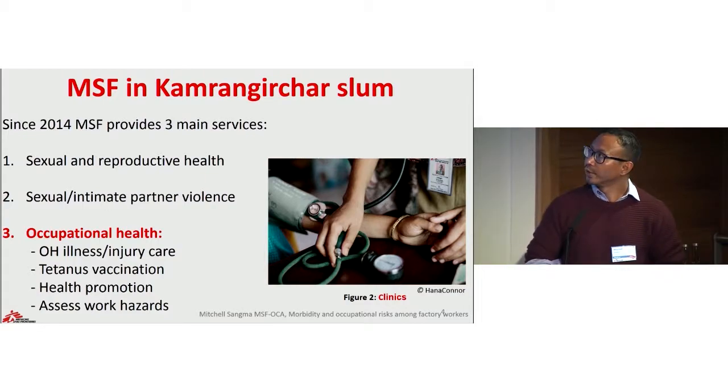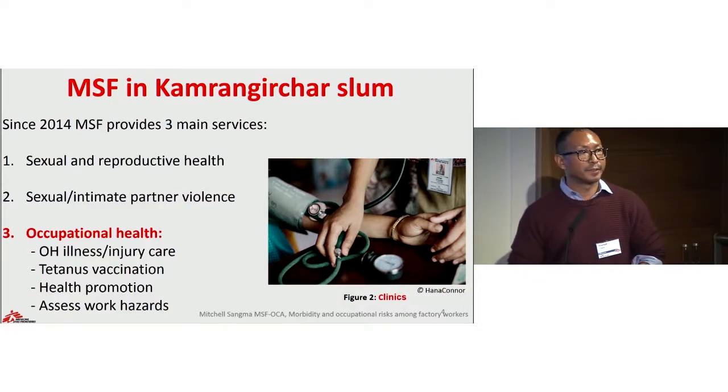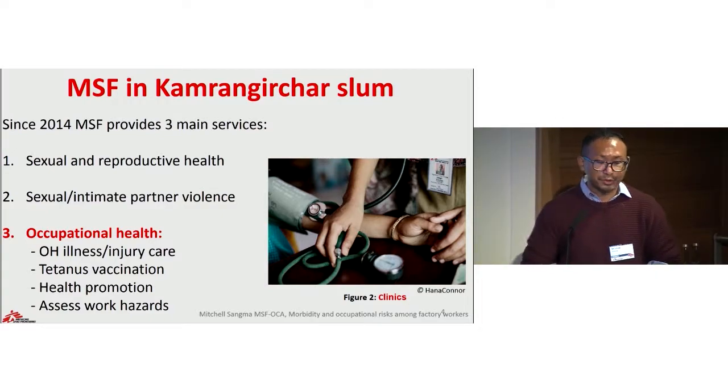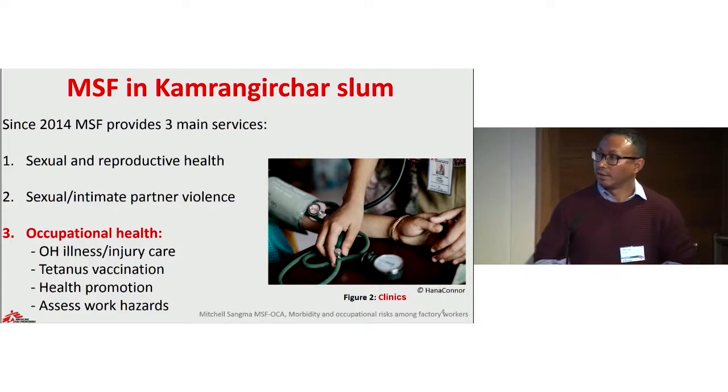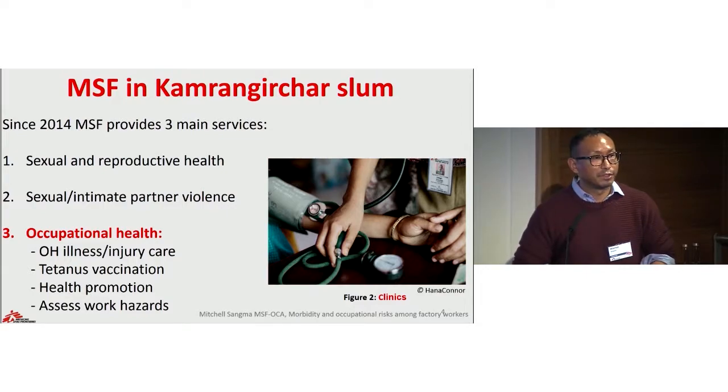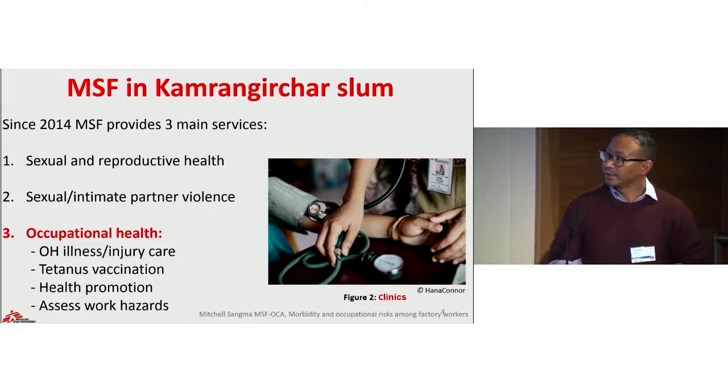Since 2014, MSF has been providing three pillars of medical interventions. We are providing sexual and reproductive health services with special focus on adolescents, medical and psychosocial care to survivors of sexual gender-based violence and intimate partner violence, and the focus of today's discussion — occupational health. Here we implemented a new model of care targeting activities in the clinic and in the factories. In the clinic we do consultation and treatment of workers, including injury care and tetanus vaccination. In the factories we do active health promotion through outreach workers, assessment of work hazards, and we also organize tetanus vaccination campaigns in selected factories.